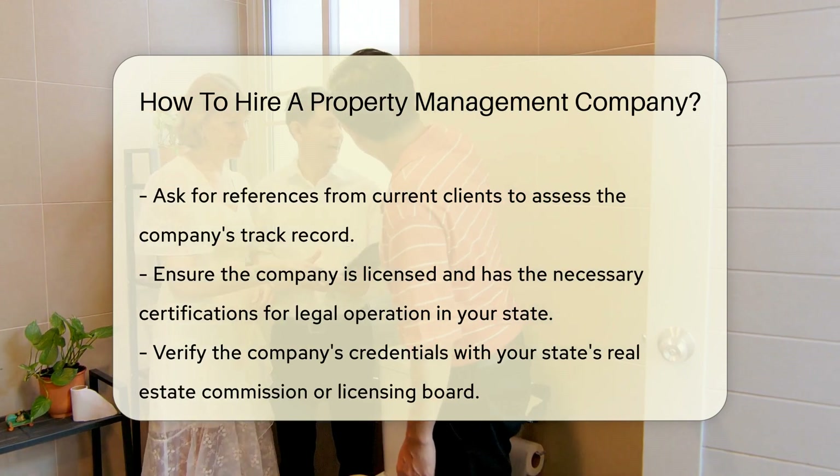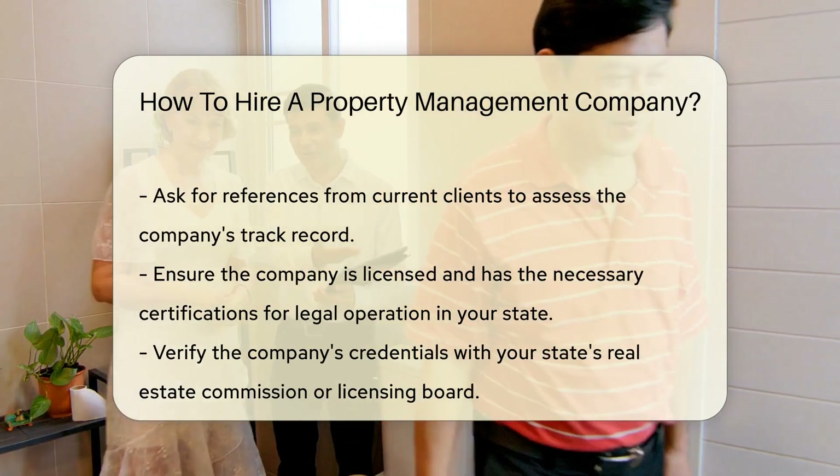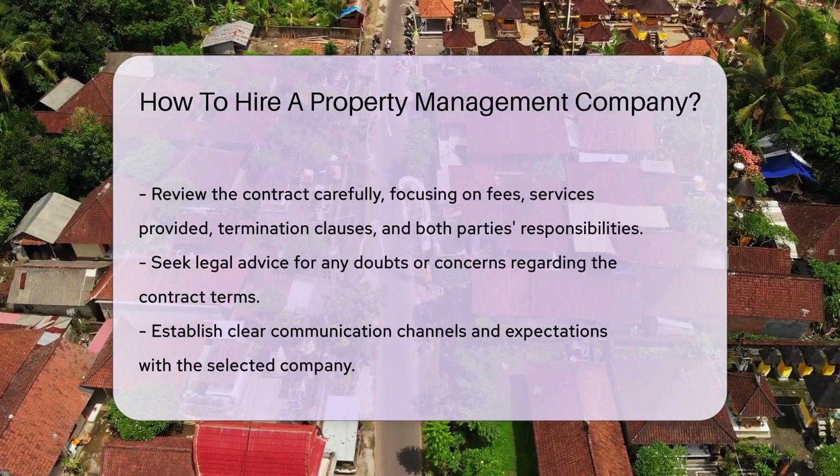Ensure the property management company is licensed and has the necessary certifications to operate legally in your state. Verify their credentials with your state's real estate commission or licensing board.